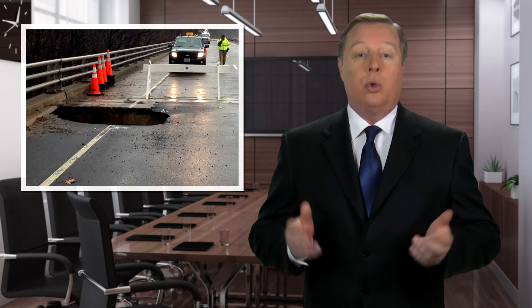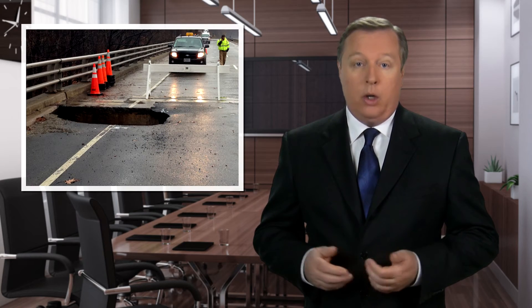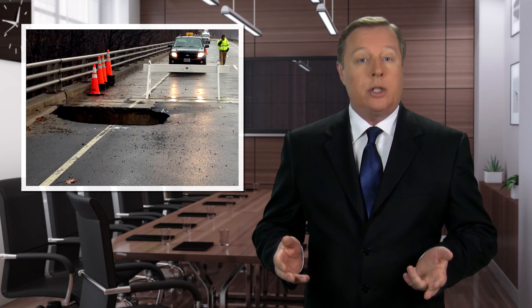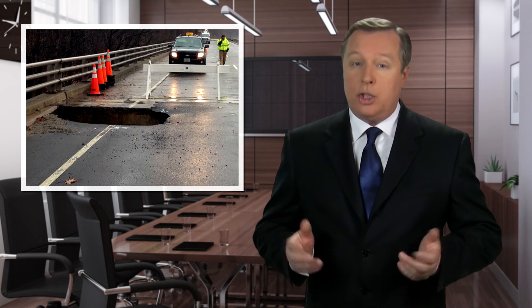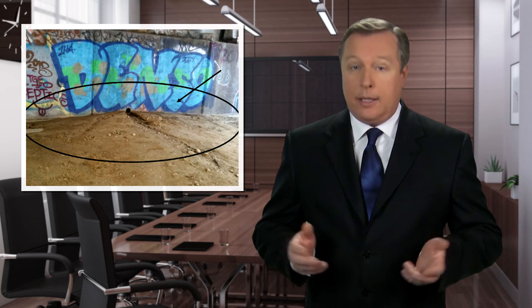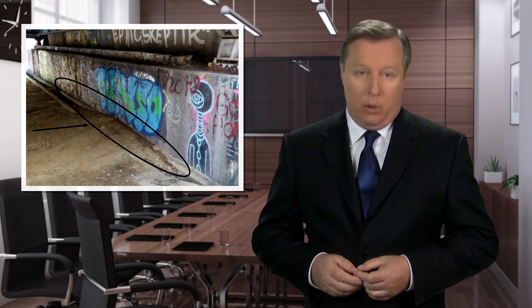Take, for example, the George Washington Memorial Parkway in Arlington, Virginia. It experienced a problem with soil erosion causing a large sinkhole, prompting the shutdown of the parkway. The problem? A loss of soil below the parkway exited through the 4-inch diameter weephole.